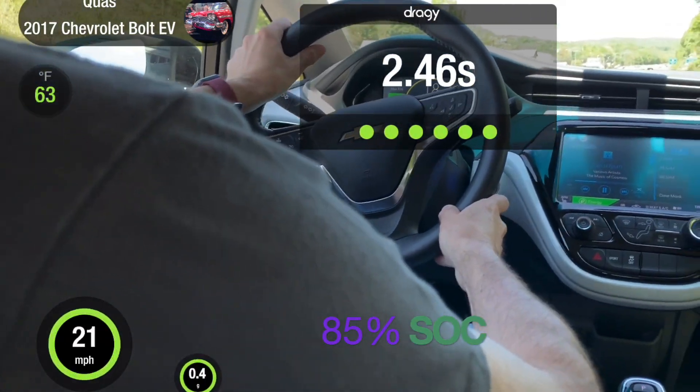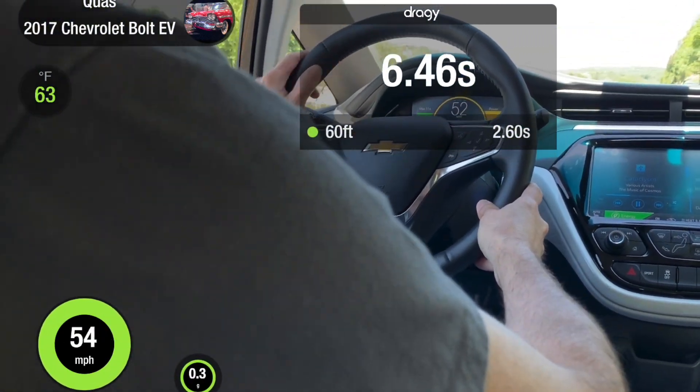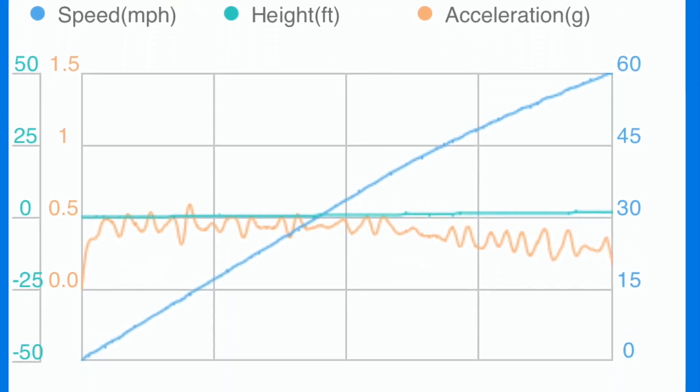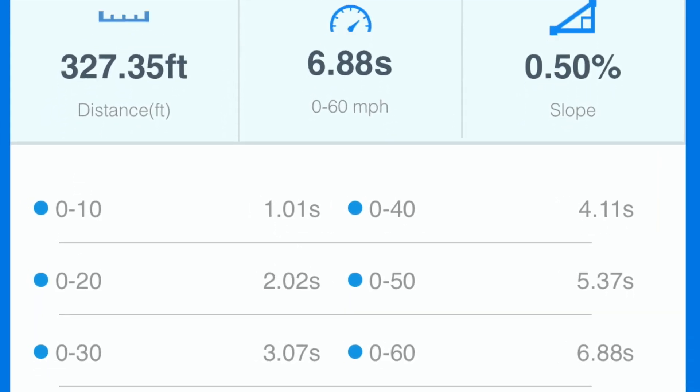Go — see if we can get this Corvette coming up. So 7.06 seconds on that run. I actually had done a bunch of runs and I got 6.88 as my best out of all of them. Not too bad, but not the rated six and a half seconds which is what's published. So let's check out the quarter mile next.